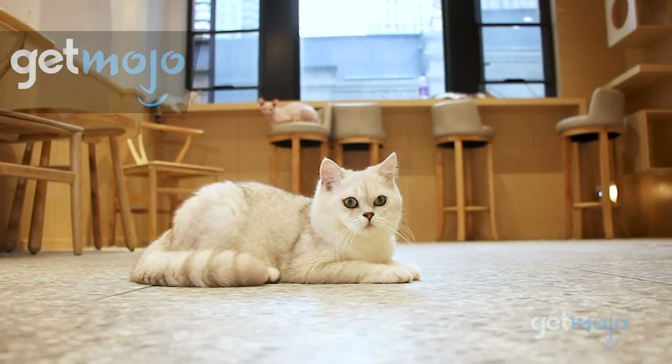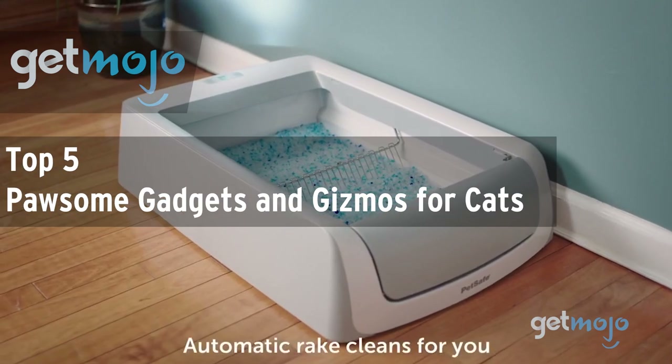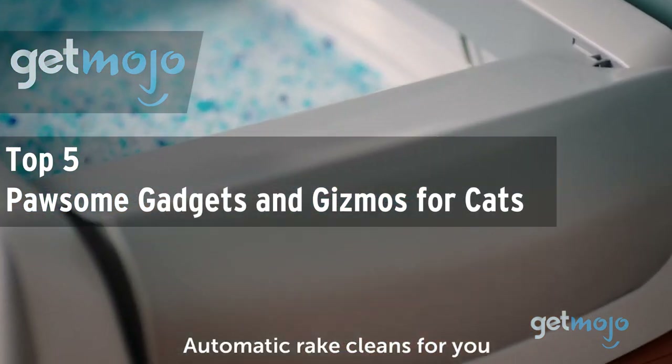Welcome to GetMojo, where we do the research so you don't have to. In this video, we're offering our picks for the top 5 pawsome gadgets and gizmos for cats.